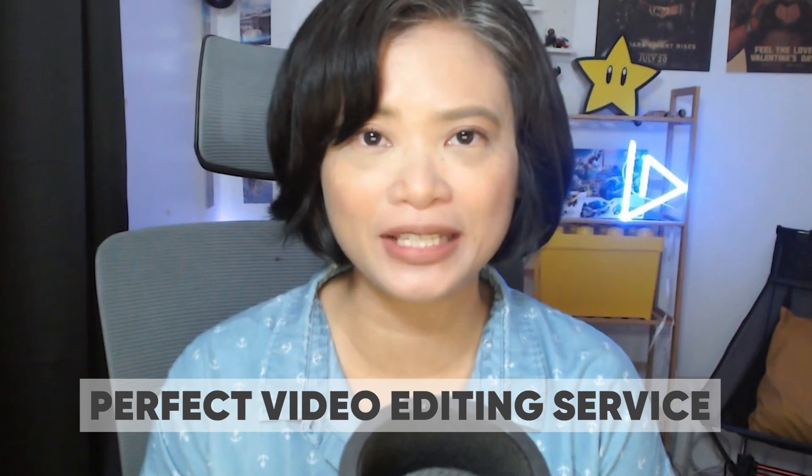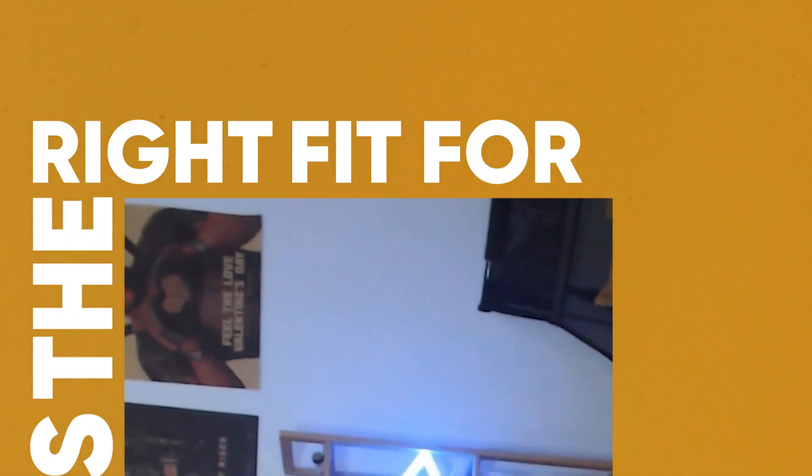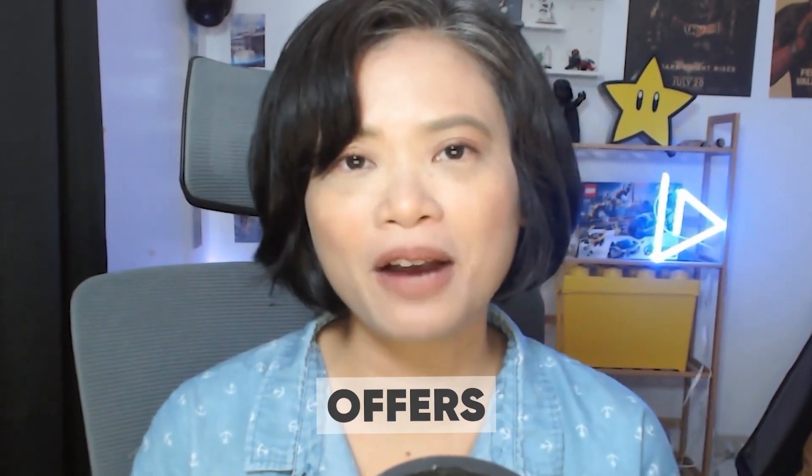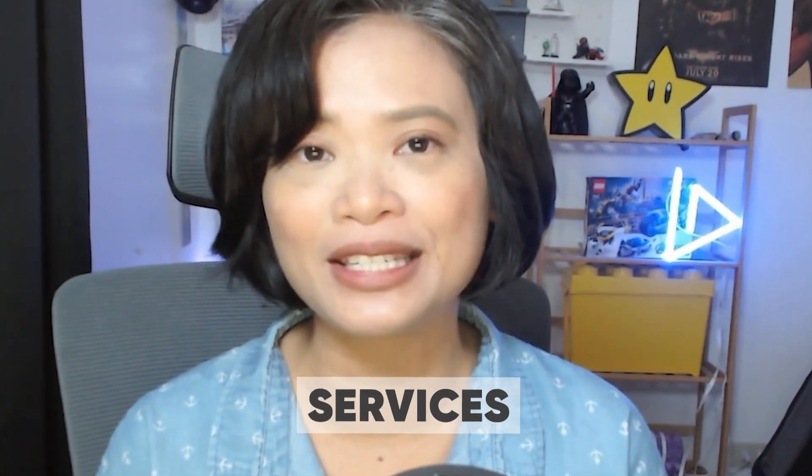So you're on the hunt for the perfect video editing service and you've heard about VidChops, but you're wondering if it's the right fit for you. Before you make any decision, let's discuss what VidChops offers and how it stacks up against alternative video services like Vibros. Trust me, you'll want to watch this before making a decision.